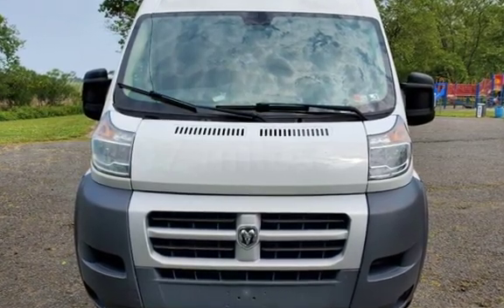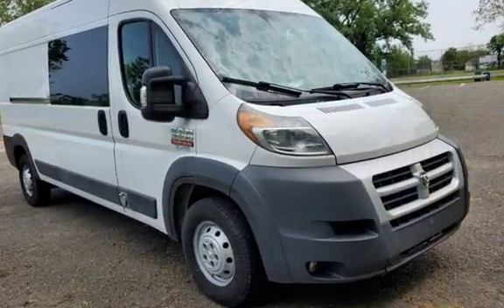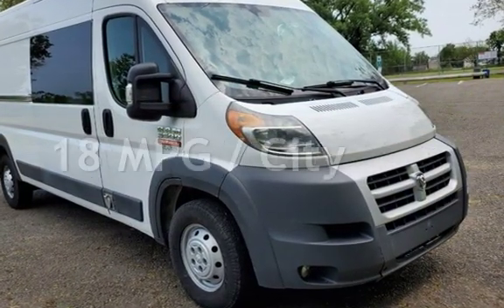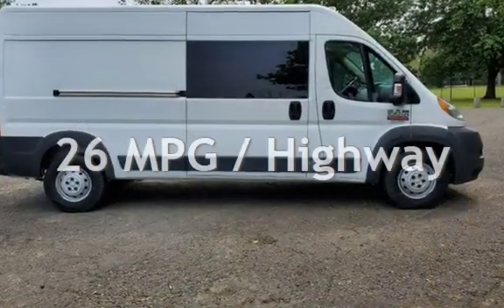This Ram has less than 157,000 miles on the odometer. Estimated fuel economy for this vehicle is 18 miles per gallon in the city, and 26 miles per gallon on the highway.